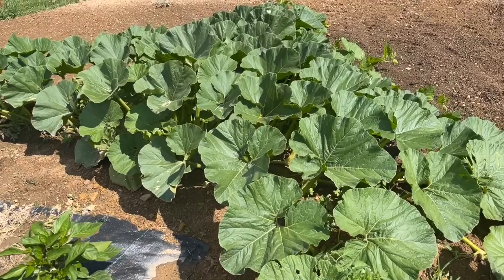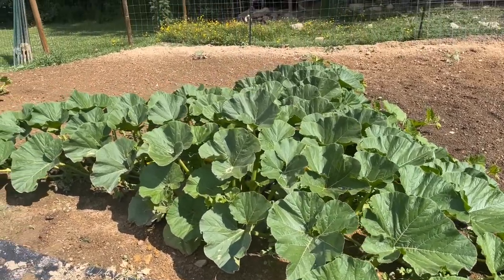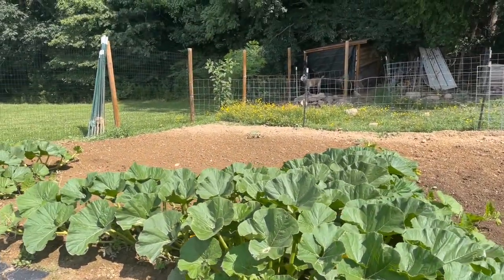Everything looks good. Plants are looking healthy — big, full. That's what we like to see.